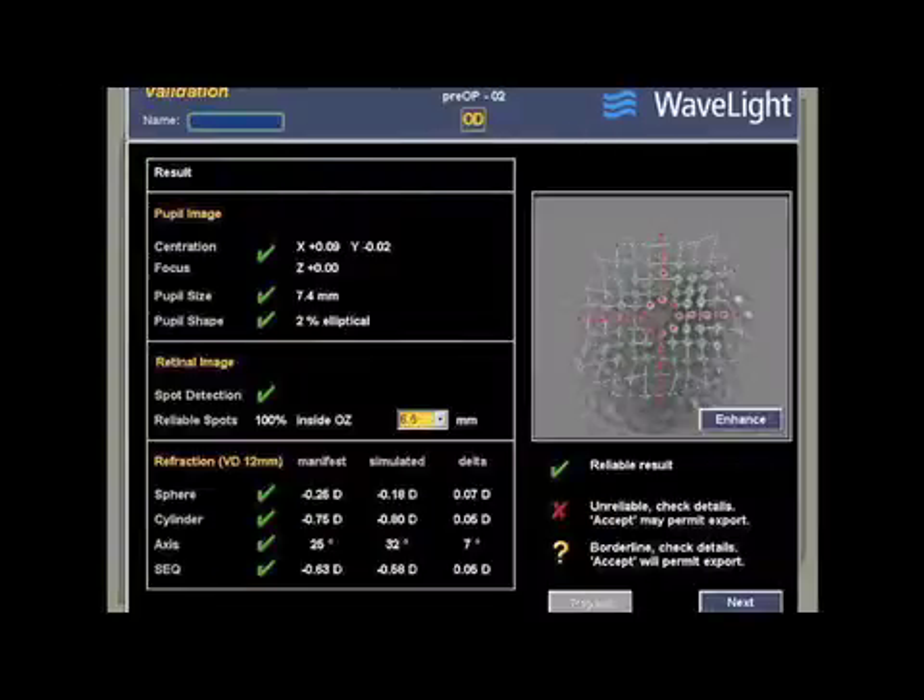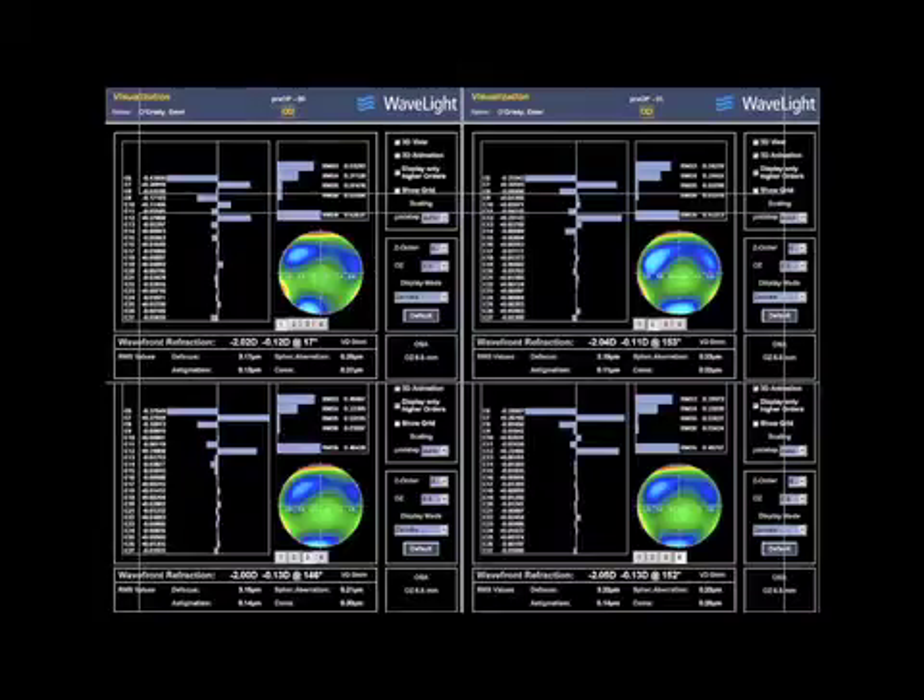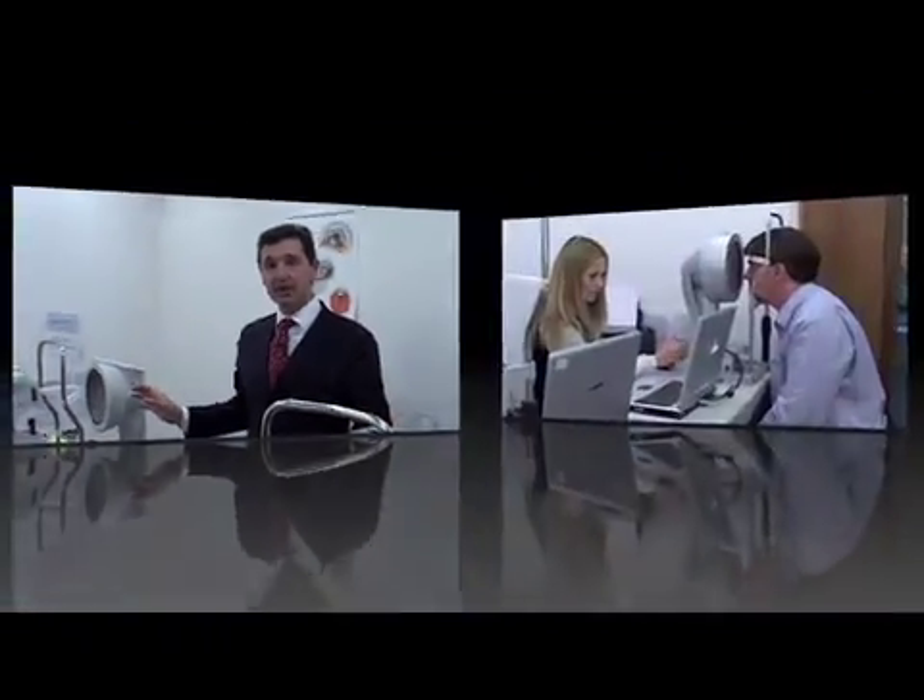The software has also given this raw data the all-clear. When comparing four maps loaded simultaneously, we can do the final validation. If the four maps look very similar, then we can assume that the data is real and repeatable, and in this case we can proceed with a Wavefront Guided Procedure. For the sake of illustration, we're going to assume that the Wavefront maps could not be validated. That means we're now looking at doing a Topography Guided Procedure.